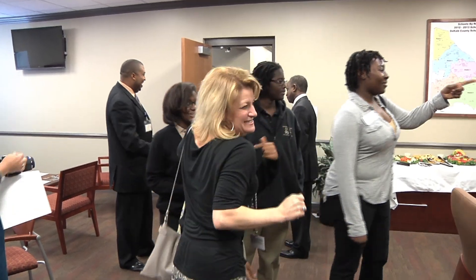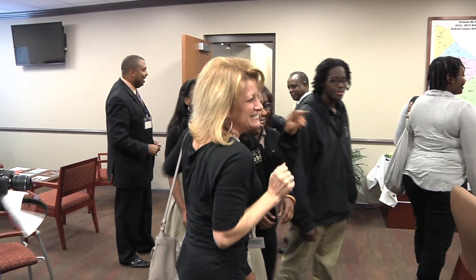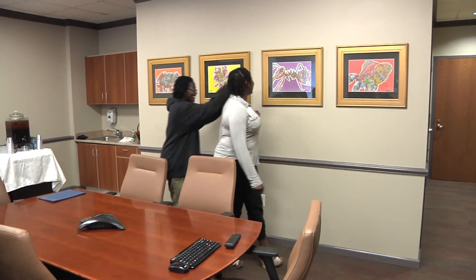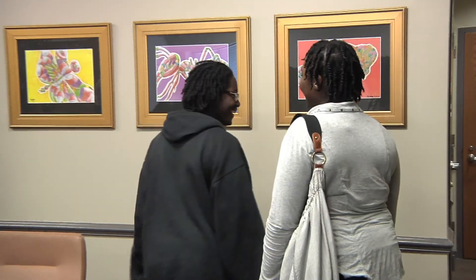Students from the DeKalb Early College Academy, or DECA, as it is called, were pleased to find that their artwork was selected by interim superintendent Michael Thurman to hang in his office.